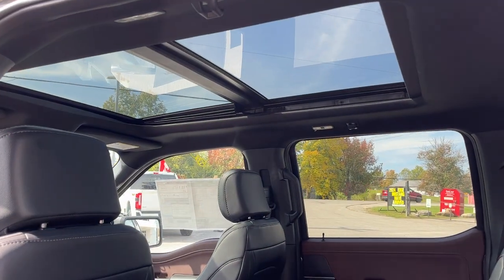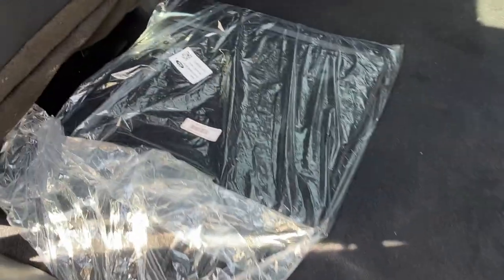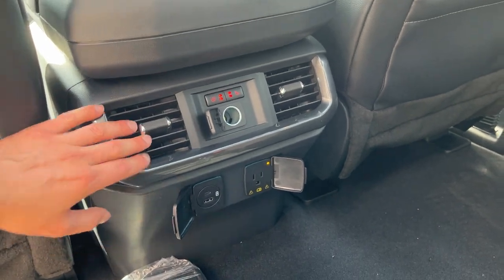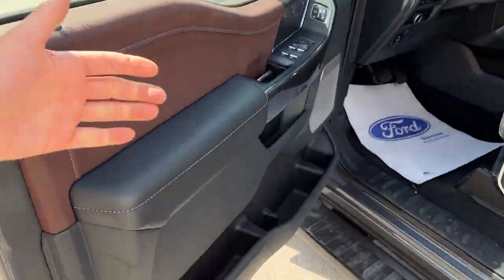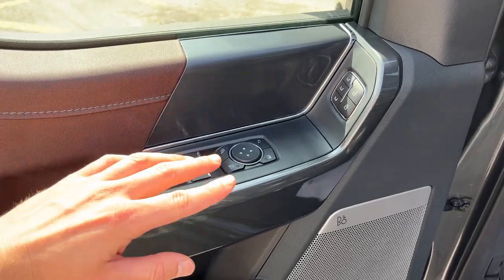Coming around to the interior, really nice black leather-trimmed interior with comfortable seats front and back. This one does have the twin panel moonroof, and the seats do fold up for extra storage. You have carpet mats, heated seats in the rear, plenty of power options, your own climate vents, and keyless entry on the door with plenty of storage inside the driver and passenger doors.